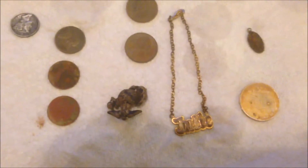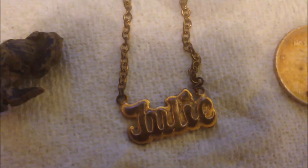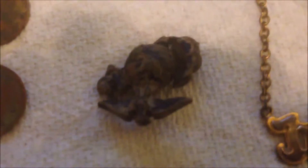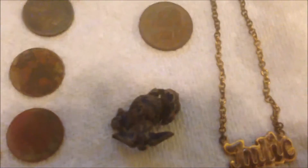Of course then I got my bling bling — it says 'Julie' on it, not real gold, but it looks like a little Navy pin, might have been worn on a hat or on a shirt. I'm not for sure.